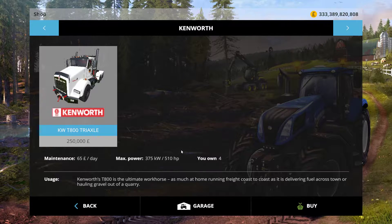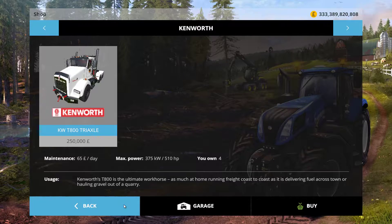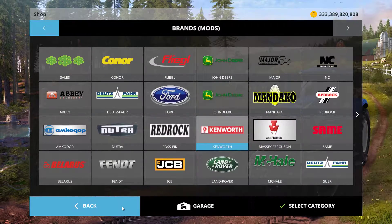And it has a max power of 510 horsepower, which is a lot. As it says at the bottom, 'the ultimate workhorse', which it definitely will be with 510 horsepower.